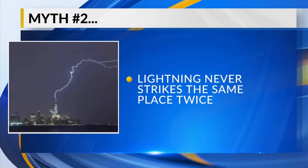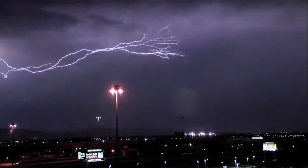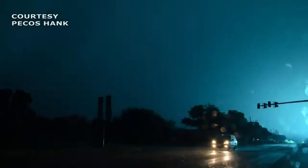Myth number two: lightning never strikes the same place twice. This is one of the most dangerous myths out there because, despite being wildly believed, it simply is not true. There are known examples of slow-moving thunderstorms with dangerous lightning striking the same location multiple times, like this home in Texas getting struck twice in a matter of minutes.